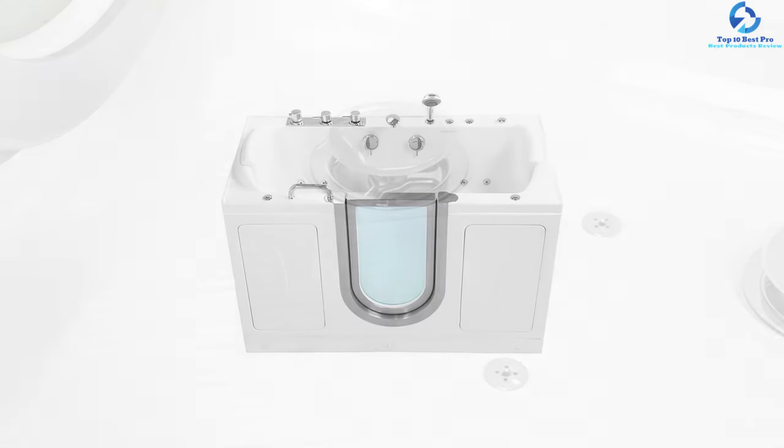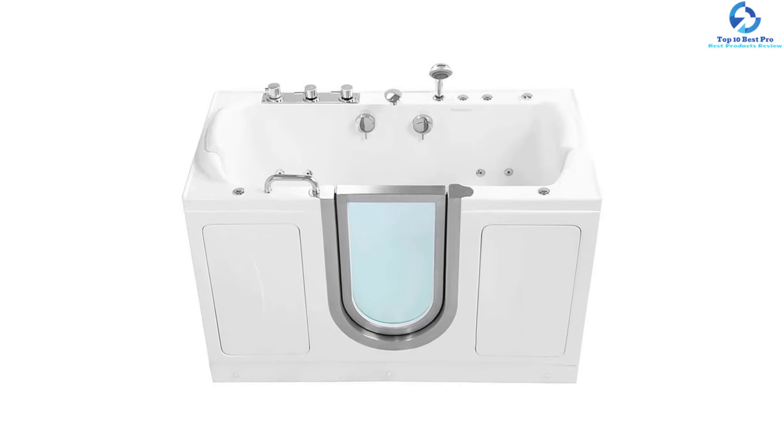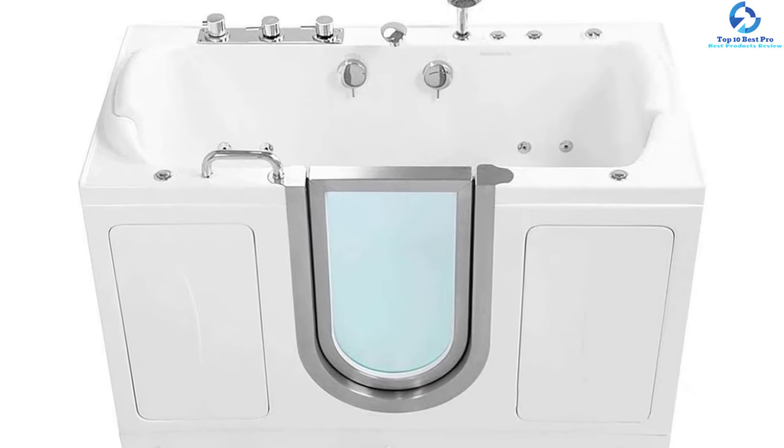The stainless steel door enhances the beauty of the unit and can be removed without difficulty, making cleaning hard-to-reach places easier. The dual two-inch drains feature overflow extended drain openers and hassle-free grip handles.